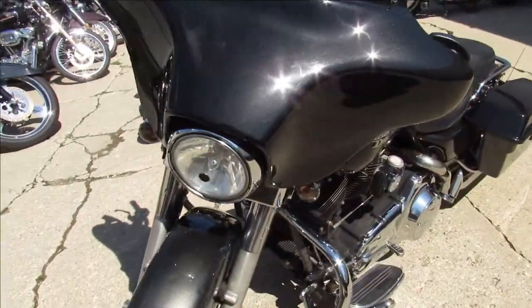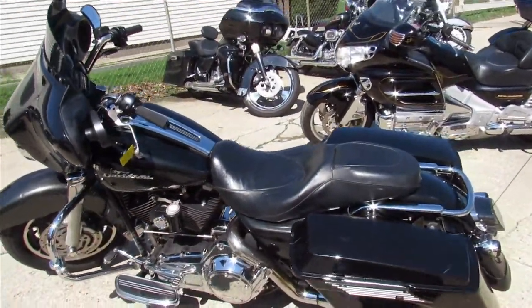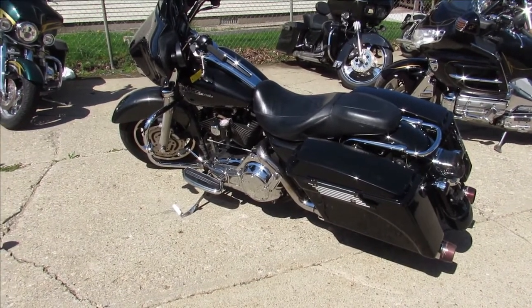Just been serviced at the dealership, all the fluids have been changed, been inspected — she's ready to ride. One nice bike, guys. Turn heads wherever you go. Low mileage 2007 Street Glide, this one won't be here long.